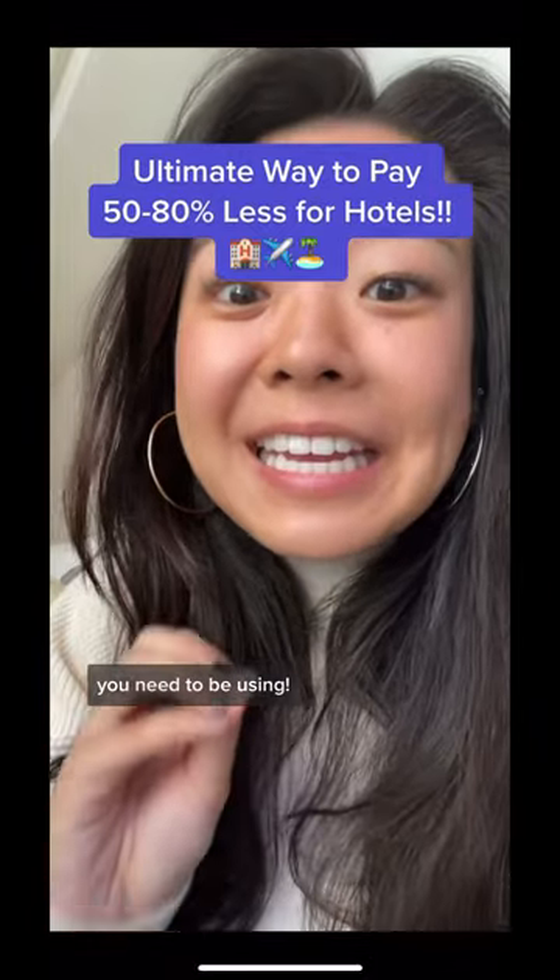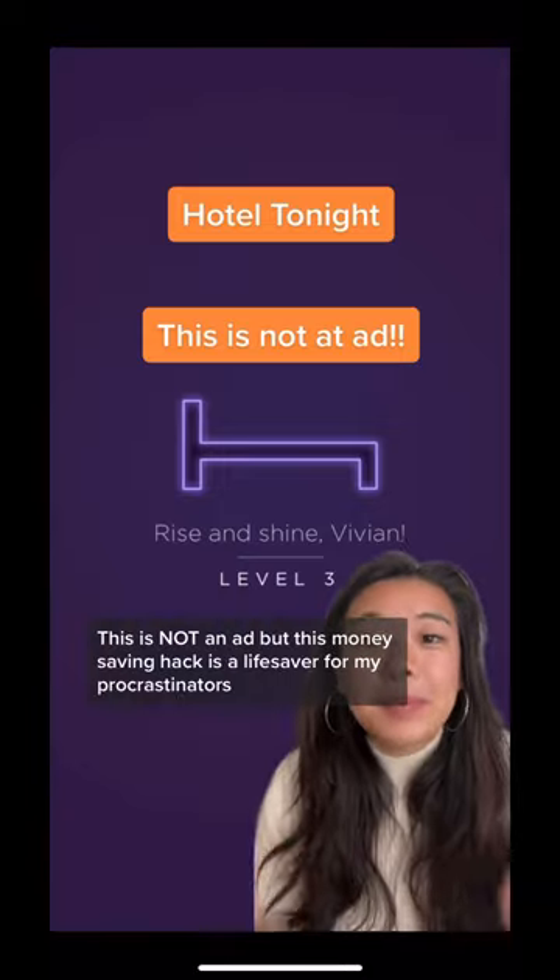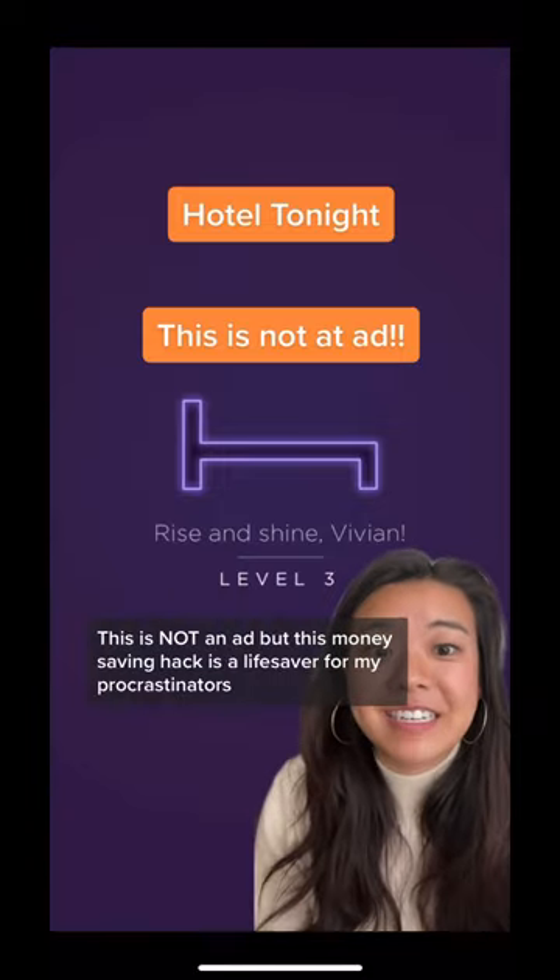Here's the ultimate hotel hack you need to be using: Hotel Tonight. This is not an ad, but this money-saving hack is a lifesaver for my procrastinators.